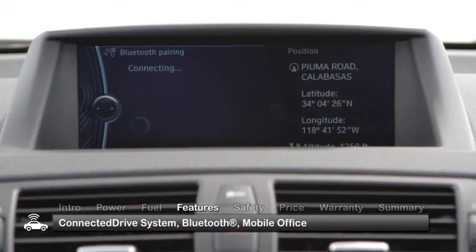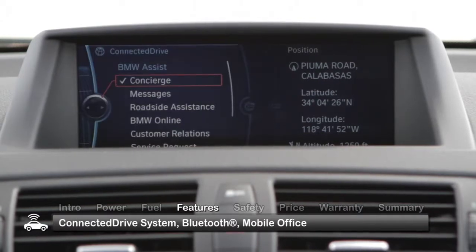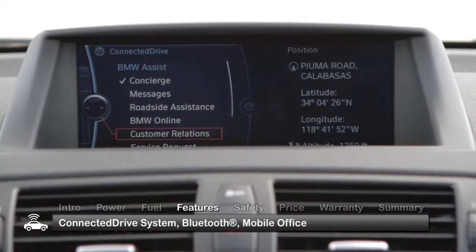The optional BMW ConnectedDrive system wirelessly connects Bluetooth compatible devices and includes a mobile office feature to display emails and text messages on the iDrive screen, as well as read them aloud through the audio system.